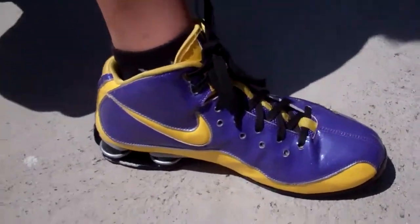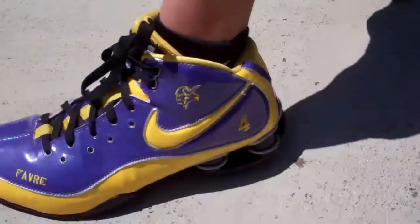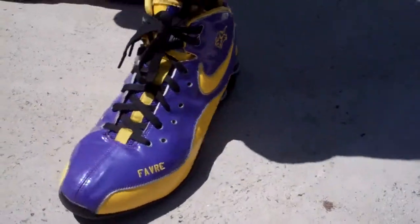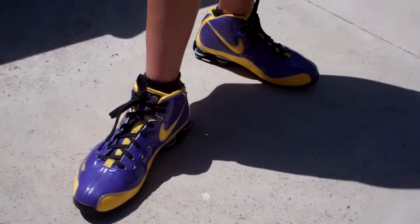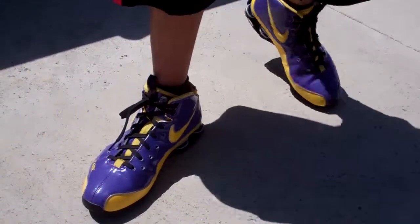On this side, same thing. These are real nice — the colors really pop out. This is my favorite shoe right here. And that's all the ID ones I have. Next time I'm going to do some more Kobes that I got, so subscribe and comment on the shoes. Peace.